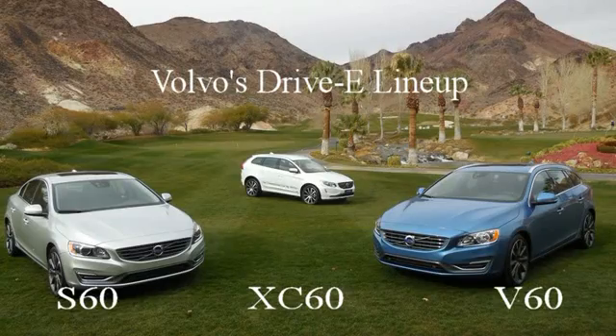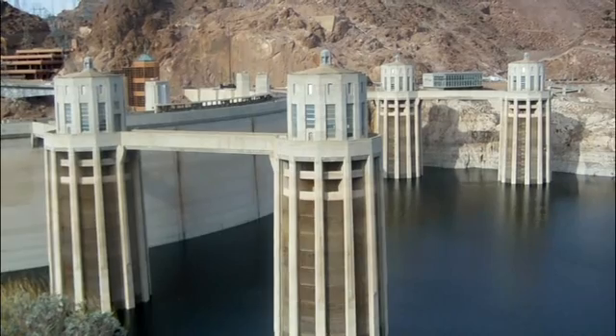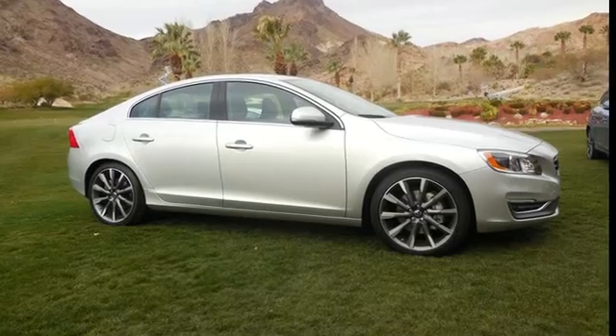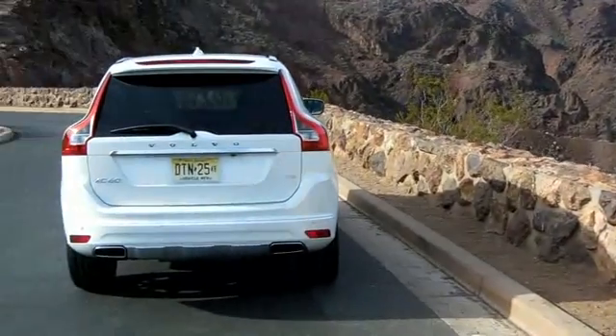Green Family Car traveled to the Nevada desert and Hoover Dam to learn about Volvo's new two-liter four-cylinder Drive E powertrain family, with the E standing for efficiency and future electrification.